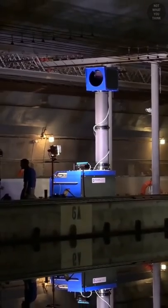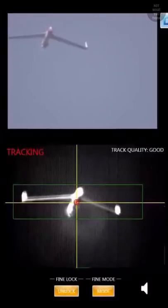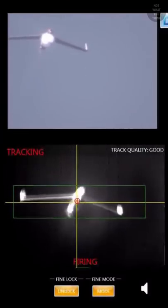But what happens if something crosses that laser beam while it's transferring those large amounts of power? The laser just shuts off and comes back on when the path is clear. I know, kinda anticlimactic, but safety is the number one priority.